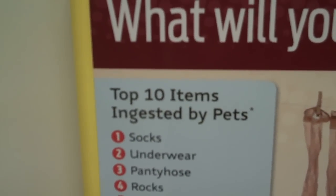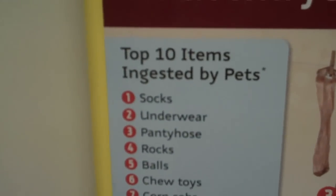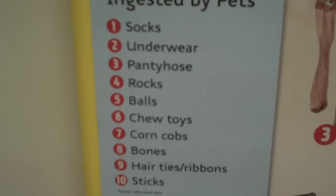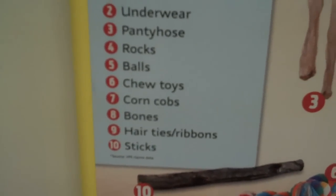Number one: socks. Two: underwear. Three: pantyhose. Four: rocks. Five: balls. Six: chew toys. Seven: corn cobs. Eight: bones. Nine: hair ties and ribbons. And ten: sticks.